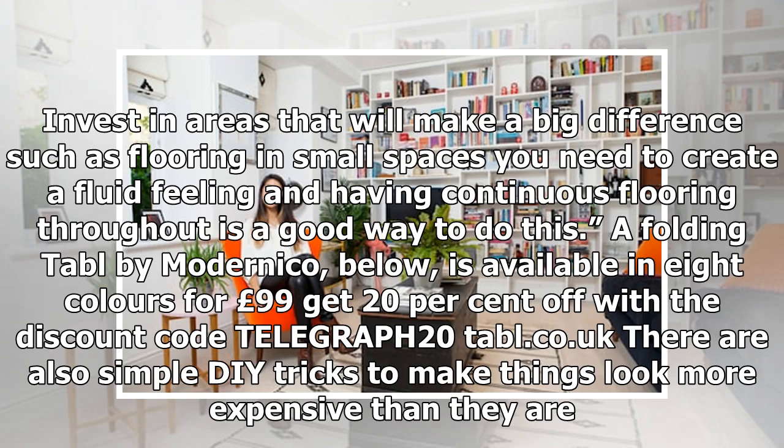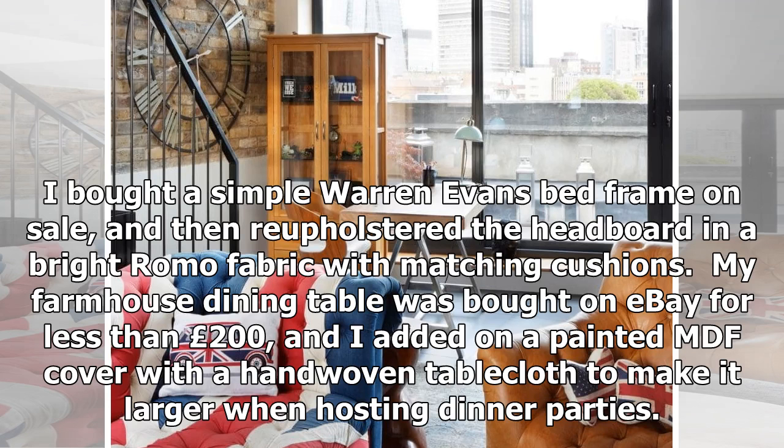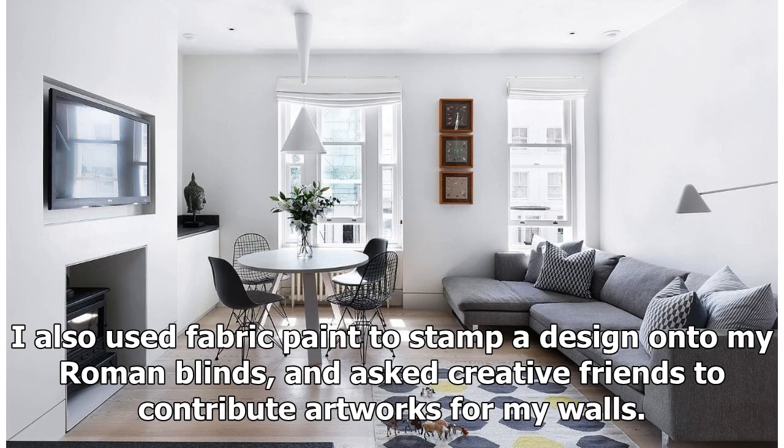There are also simple DIY tricks to make things look more expensive than they are. I bought a simple Warren Evans bed frame on sale, then reupholstered the headboard in a bright fabric with matching cushions. My farmhouse dining table was bought on eBay for less than £200, and I added a painted MDF cover with a hand-woven tablecloth to make it larger when hosting dinner parties. I also used fabric paint to stamp a design onto my Roman blinds, and asked creative friends to contribute artworks for my walls.